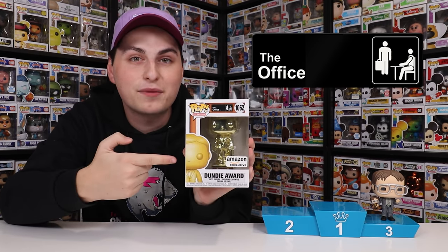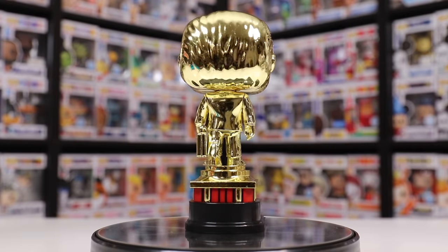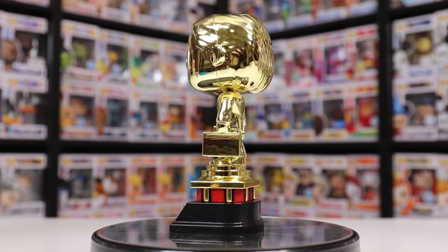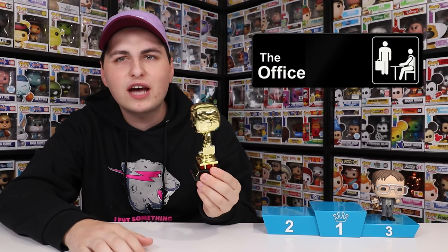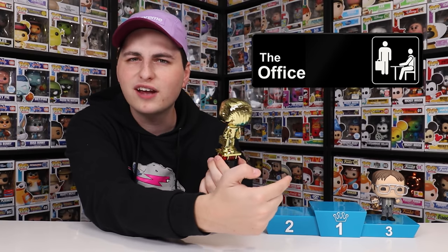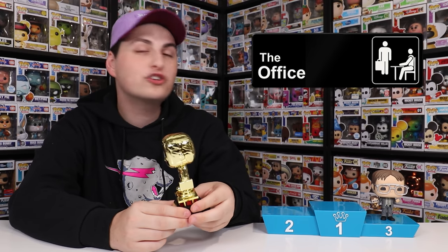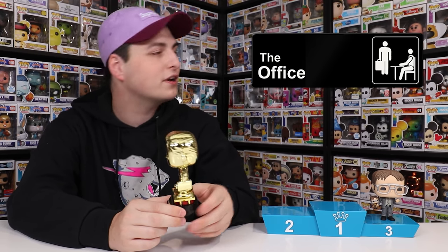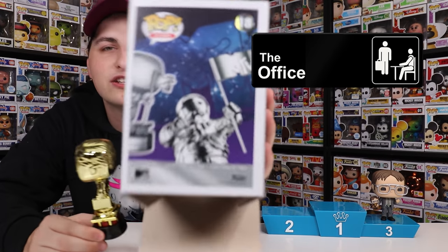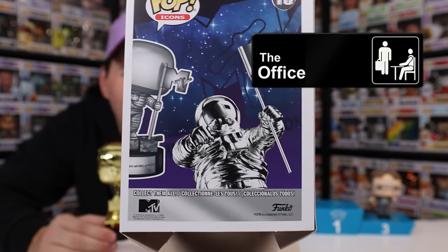Coming in at my number two spot, we have another award — this one is the Dundee, exclusive to Amazon. The reason I put this one on my list is very similar to the MTV Moon Person, because of the amount of detail they put into it, and also you don't get awards as Funko Pops very often. I feel like there's only two of them — this one and the MTV Music Award. I especially love that they made this figure Chrome, and I feel like they probably should have done the MTV Moon Person like this as well, because when you look at the back of the box, it is Chrome. I mean, I know they made it metallic, but Chrome would have been a lot cooler.